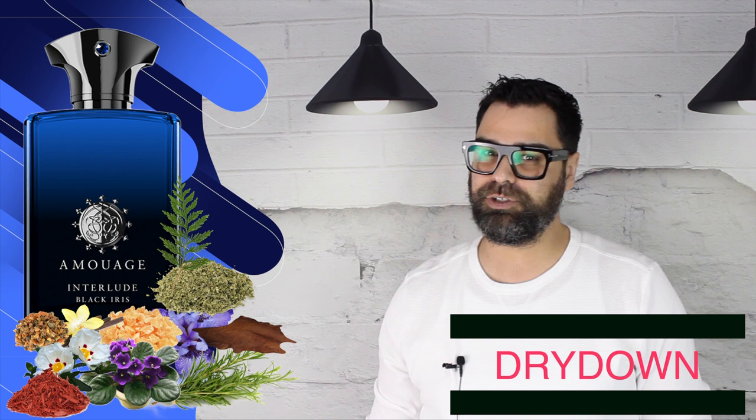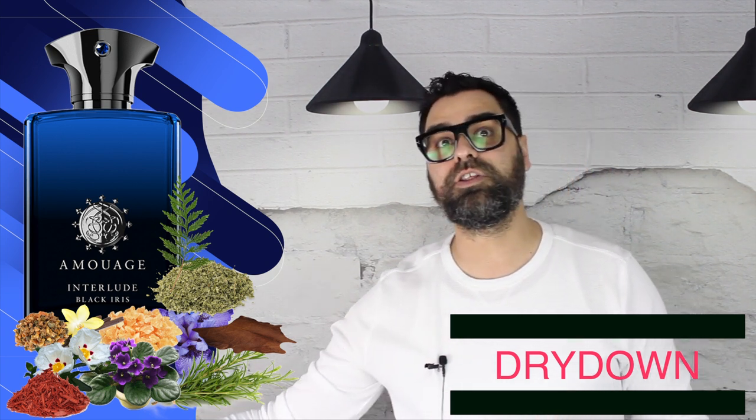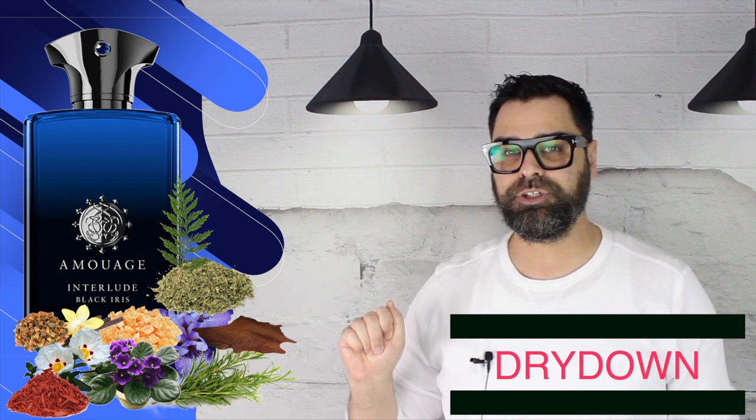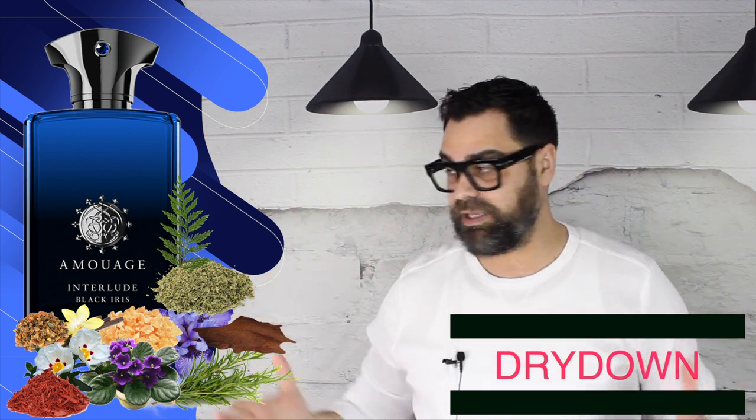At the end of the day, you get Interlude but with cleaner notes like iris, violet leaf, and some added depth with more leather and vanilla qualities. It still remains a dark scent but has a real smoothness to it. This could be seen as a redundant release — I can see someone who owns Interlude saying they won't spend money on Black Iris, but also someone who didn't like Interlude really loving Black Iris. Then there's a guy like me who loves Interlude and now wants this too.